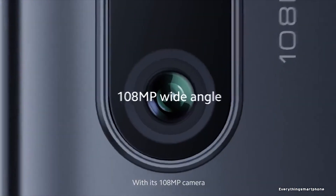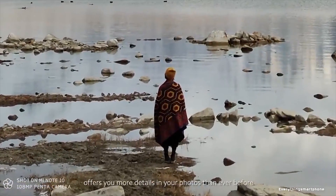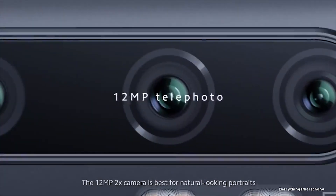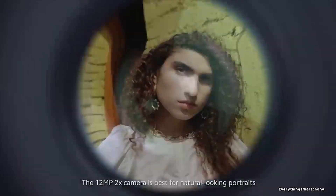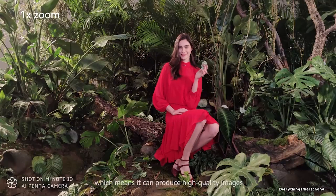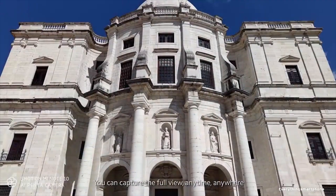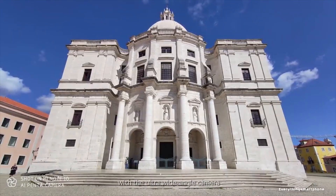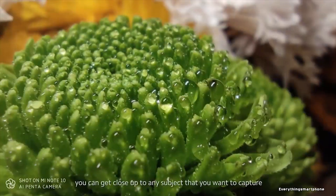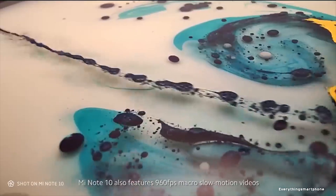For the main camera, the Mi Note 10 has a massive five-camera setup on the back: a 108-megapixel main camera with f/1.7 aperture, a 12-megapixel telephoto lens with f/2.0 aperture, a 5-megapixel telephoto with f/2.0 aperture, a 20-megapixel wide-angle lens with f/2.2 aperture, and a 2-megapixel dedicated macro lens. It also features quad LED dual-tone flash for sharp photos in low-light conditions.